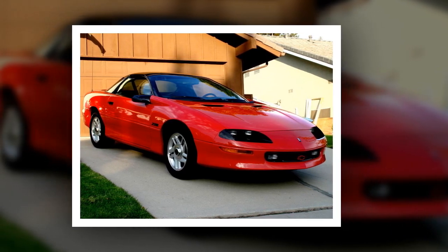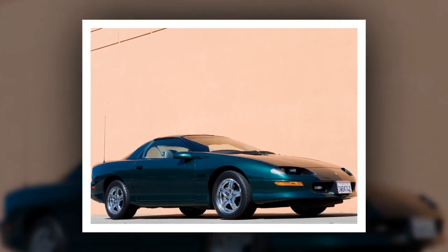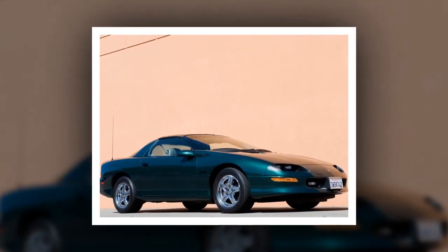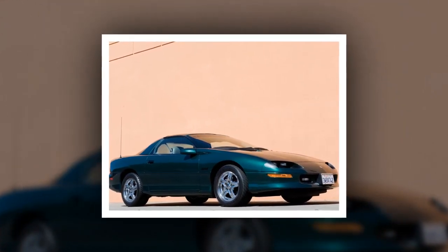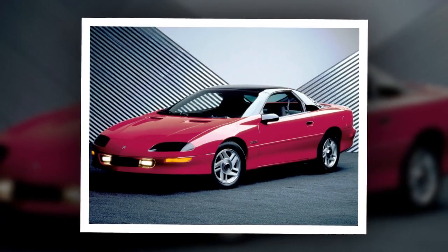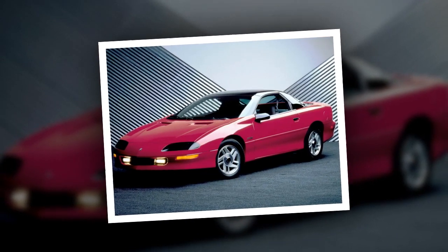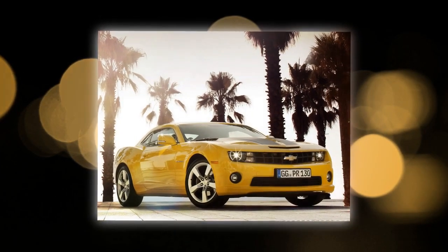Chevrolet announced the 35th anniversary of the Camaro model, releasing a limited number of anniversary cars in 2002. The anniversary model had a 345 horsepower V8 LS1 engine, rear spoiler, exhaust restriction system, six-speed manual transmission, and 17-inch black-painted aluminum wheels with polished spokes and Goodyear F1 tires.